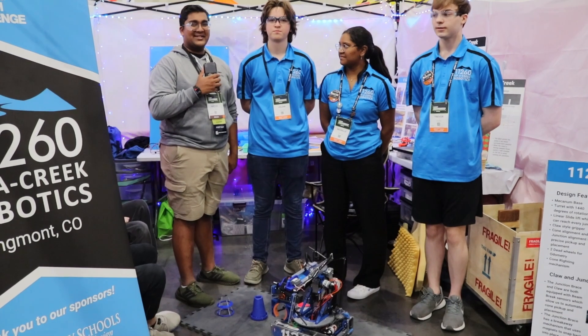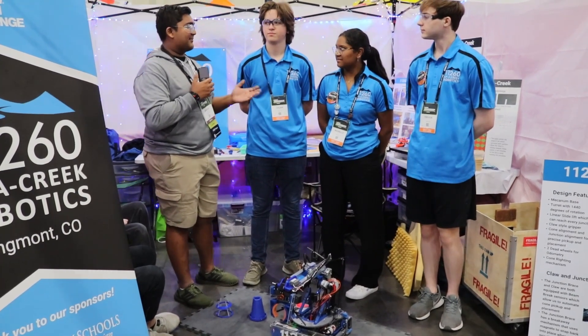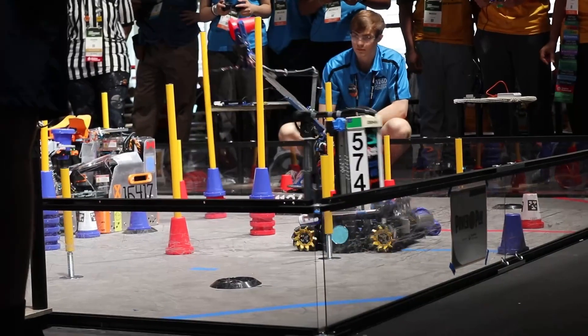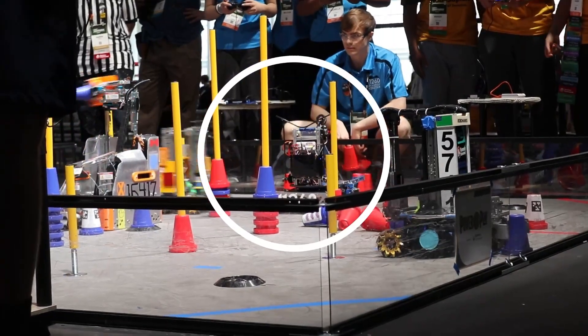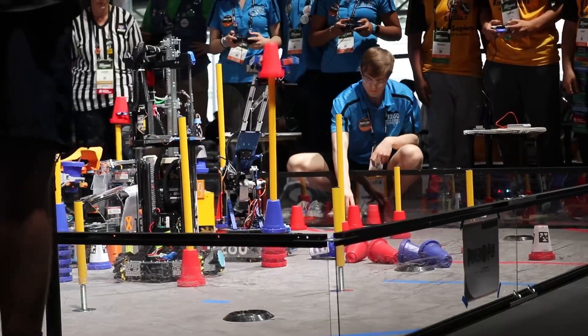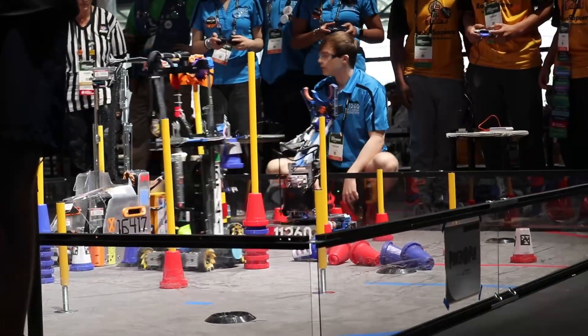Hello everyone, reporting today for First Updates Now, I'm Abbas and with me here today is Team 11-2-6-0, Upper Creek Robotics. They are previous Freight Frenzy World Champions and I'm sure they're looking to repeat it again. Currently they're ranked 8th in their division and hopefully even higher once qualification matches end later today.